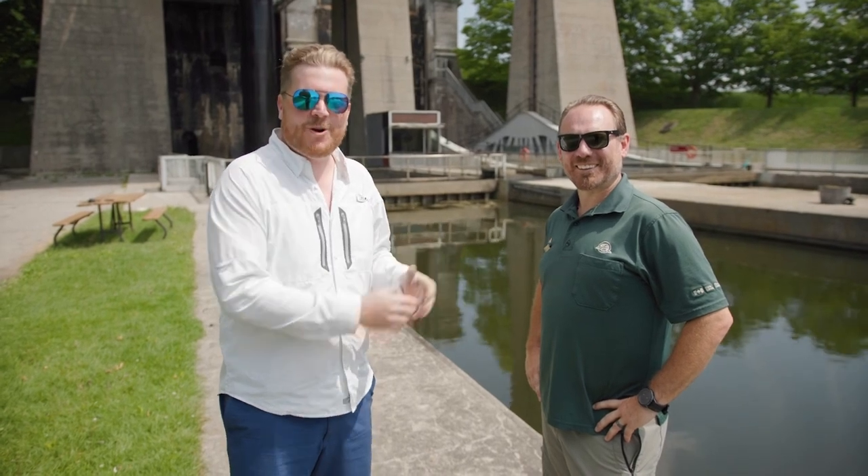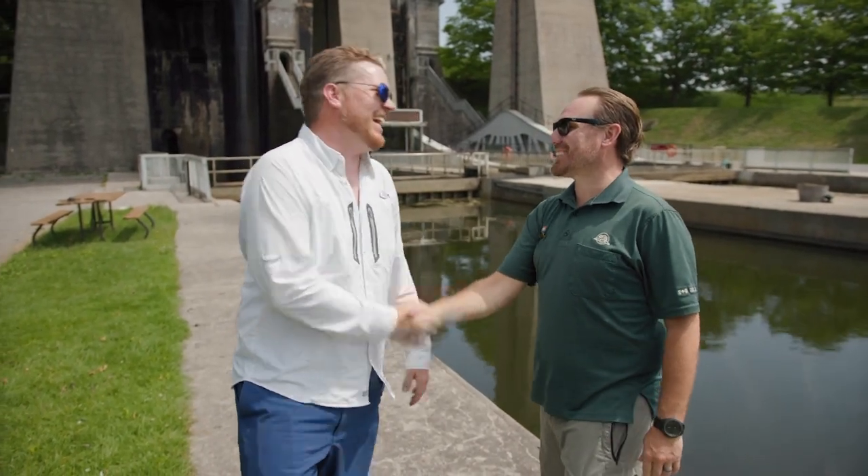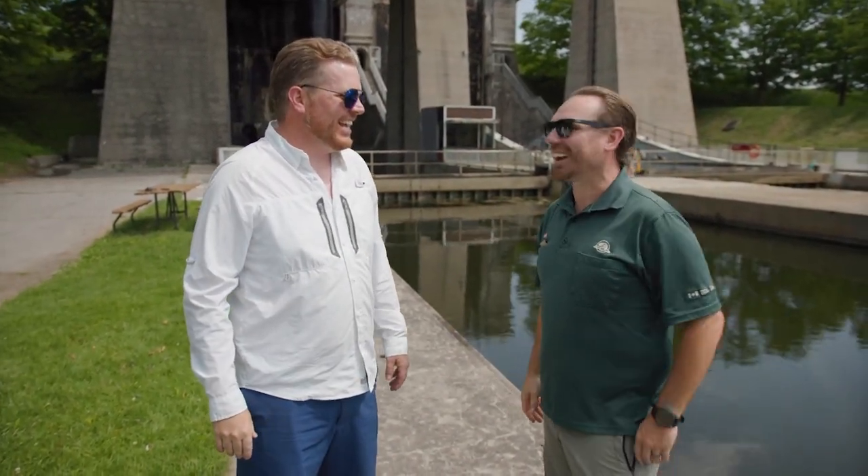And this is what I like to call my Trent Severn Waterway Encyclopedia. Now officially his title is Manager of Canal Operations — Chad Buckner, how are you buddy? It's great to be back, Steve. Great to see you again. And where else do you get an introduction like that?